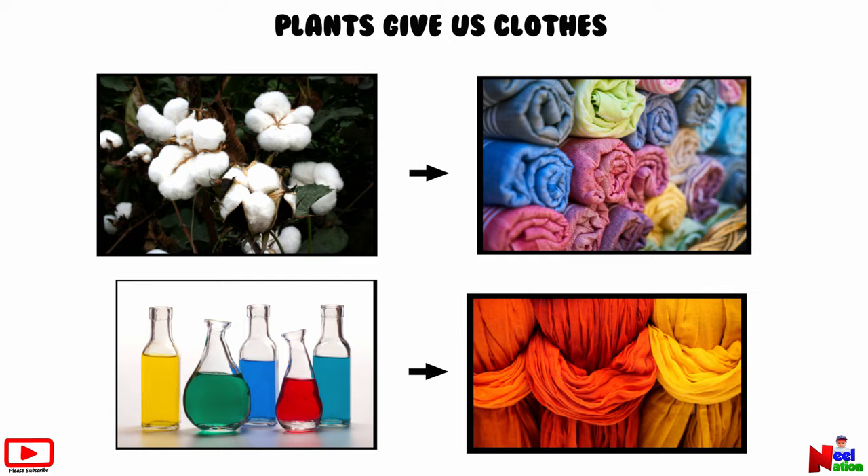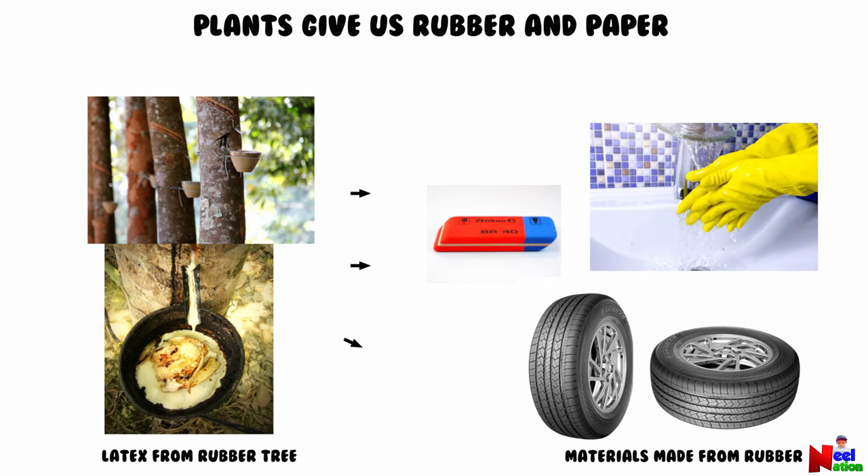Latex is a milky white liquid that comes from a rubber tree. This is used to make rubber, and rubber is the main ingredient in making lots of products like tires, gloves, toys, etc.